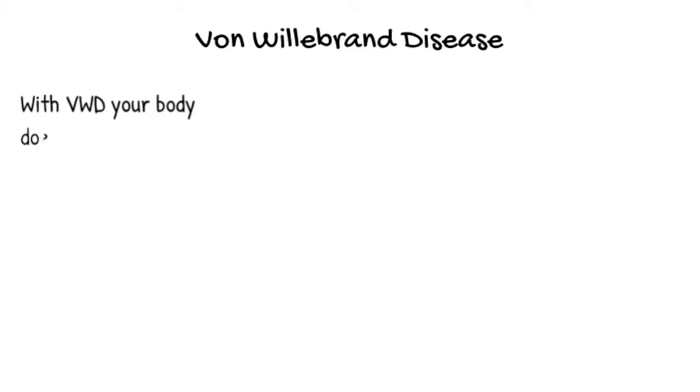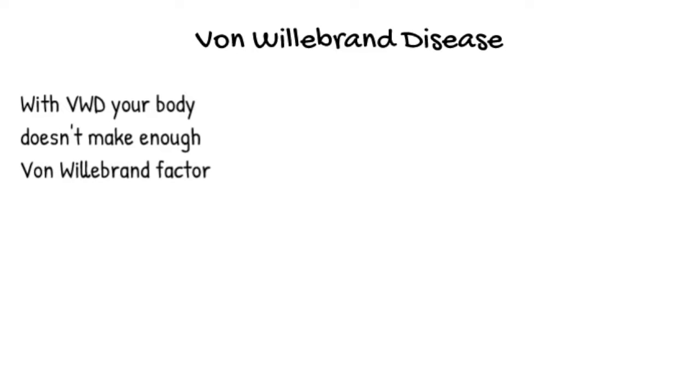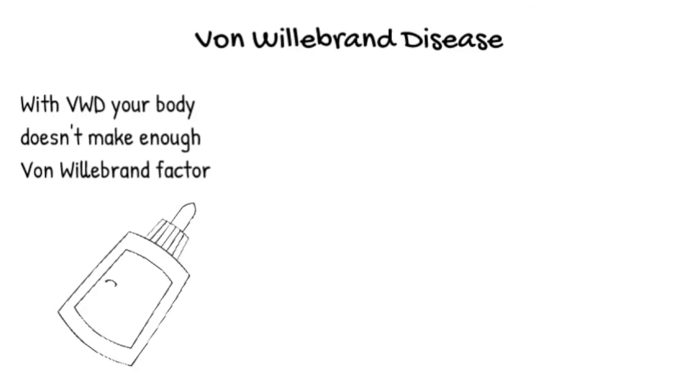A child with von Willebrand disease — usually the most common form is when you just simply don't make quite enough of what a normal von Willebrand level would be. When I talk to the kids, I explain it to them that von Willebrand is kind of like your bottle of glue that sits over the platelets and holds them together.